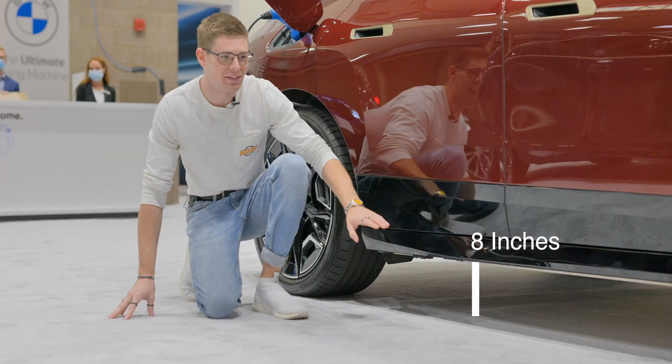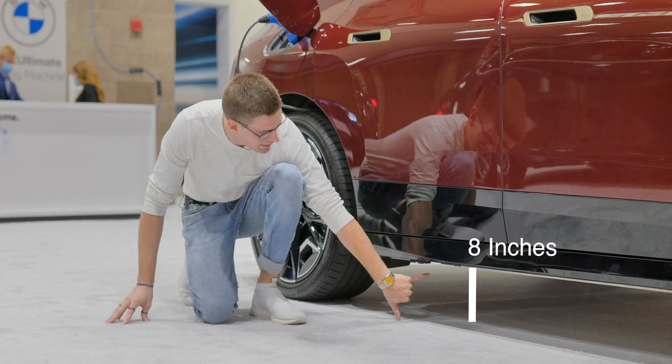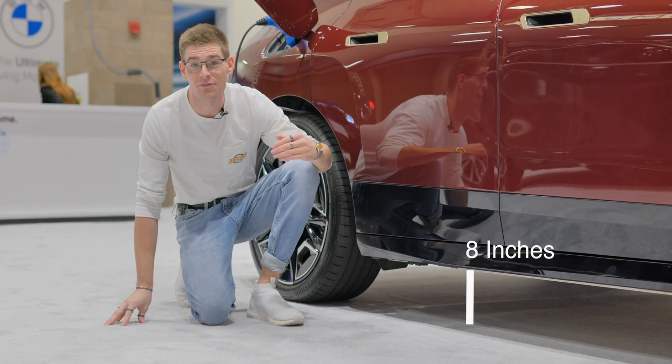Yeah, you heard me right. The chassis is made of carbon fiber, and the ground clearance is insane, and the center of gravity remains at the 5-inch point.